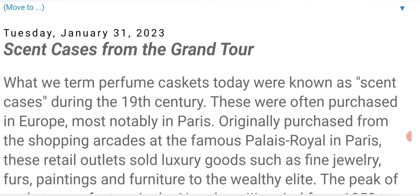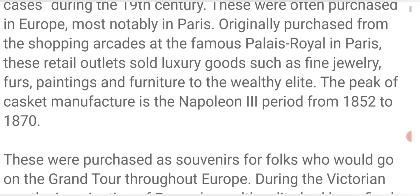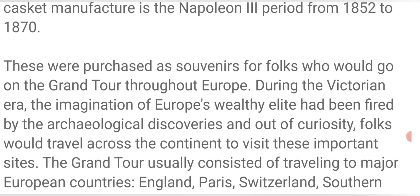Scent cases from the grand tour. What we term perfume caskets today were known as scent cases during the 19th century. These were often purchased in Europe, most notably in Paris — originally purchased from the shopping arcades at the famous Palais Royale. These retail outlets sold luxury goods such as fine jewelry, furs, paintings, and furniture to the wealthy elite. The peak of the casket manufacture is the Napoleon III period from 1852 to 1870, and these were purchased as souvenirs for folks who would go on the grand tour throughout Europe.